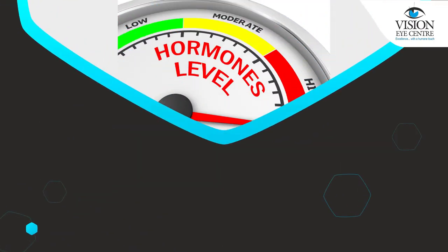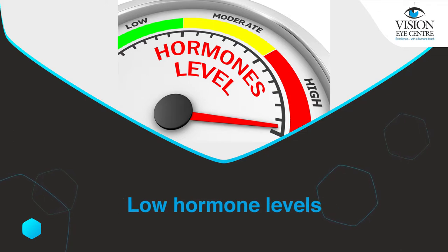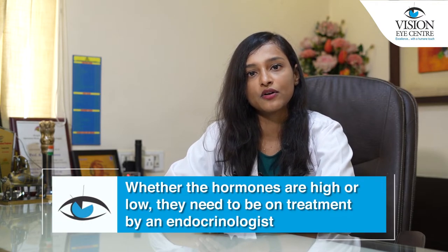Once antibodies are detected, the patient is referred to an endocrinologist for the first visit. Following this, the patient may have high, normal, or low hormone levels. This doesn't have any effect on the thyroid eye disease. However, whether the hormones are high or low, they need to be on treatment with an endocrinologist.